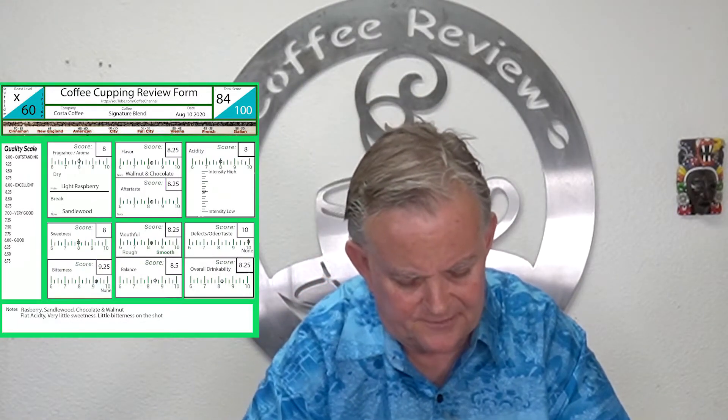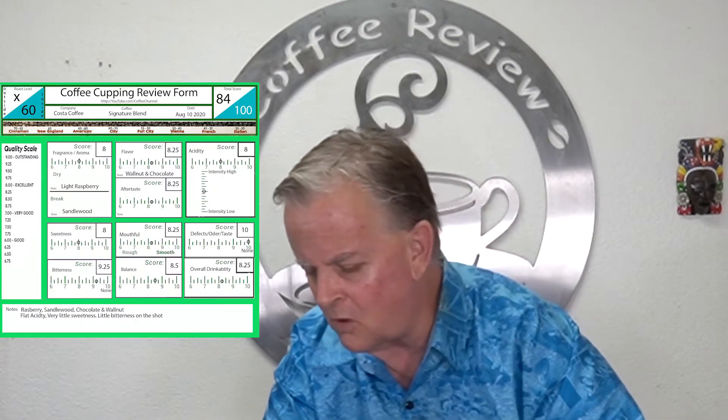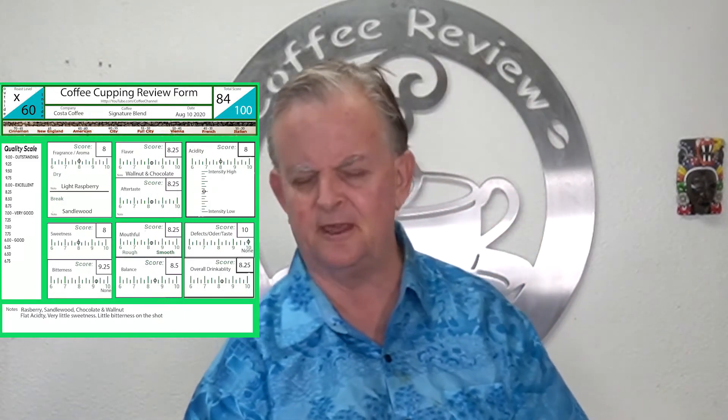It was kind of flat on acidity so I gave it an 8. Sweetness had a slight presence but not much, also an 8. Bitterness — I didn't really get any in the cup, the cold brew, or the cupping, though I did get some on the shot, which is why I wouldn't recommend it for espresso. I gave bitterness a 9.25. Mouthfeel was 8.25. Balance, being light on the acidity, I gave an 8.5. No defects or odd odors — it scored a 10 on that.